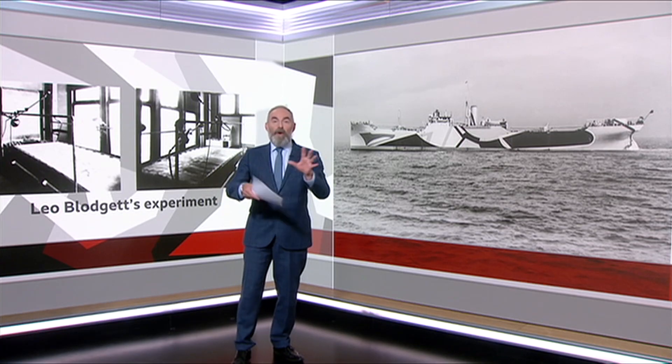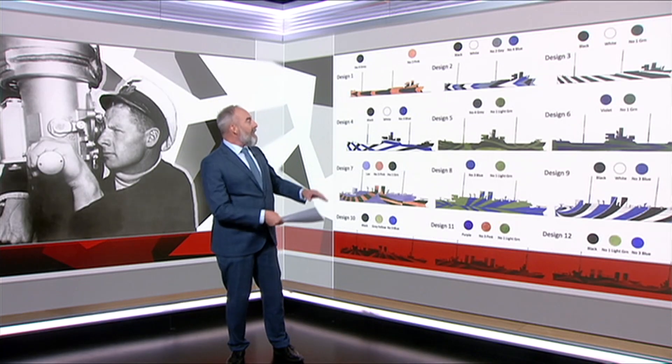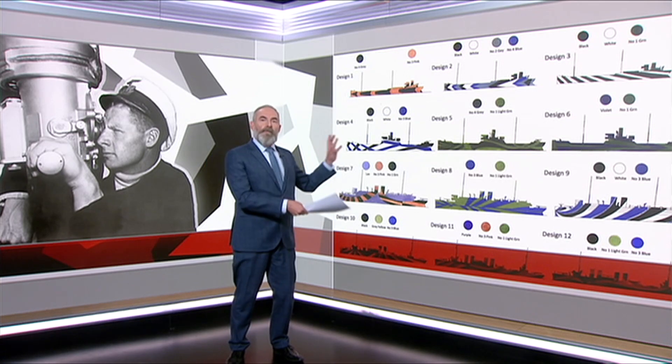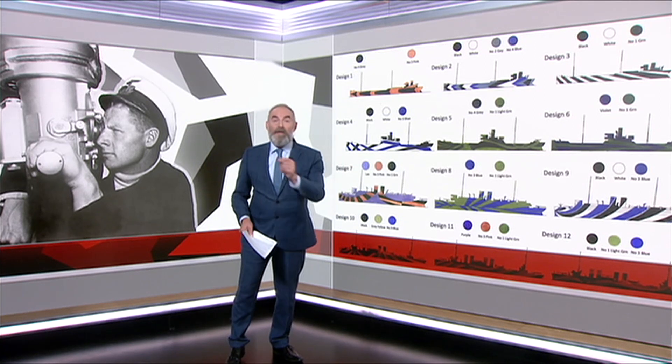At Aston University, they've been re-examining the data from that 1919 experiment by an engineering student called Leo Blodgett. We sadly don't have a picture of Leo, but he's the only person to do a proper study of dazzle camouflage using tiny models on a painted canvas sea. Imagine you are a U-boat captain — here is your dazzle-painted target. These are all the patterns that Leo used in his experiment, and he wants to know the boat's direction and speed so you can hit it with a torpedo.